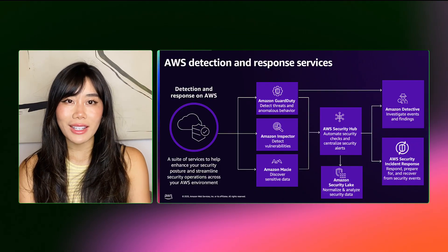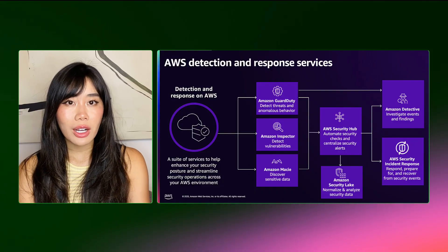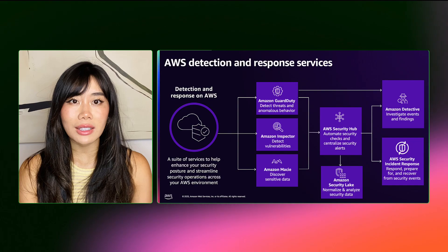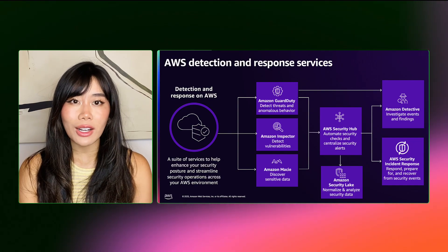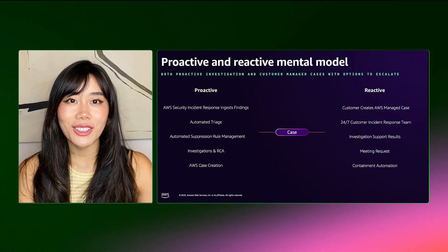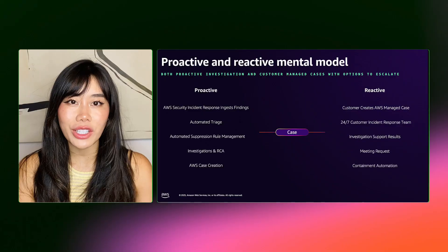With AWS Security Incident Response, customers no longer have to review, triage, or analyze their GuardDuty findings, removing the overhead of collecting and reducing noise with suppression rules, and aggregating and normalizing logs for security analytics. Now let's take a look at how AWS Security Incident Response's proactive response feature works.